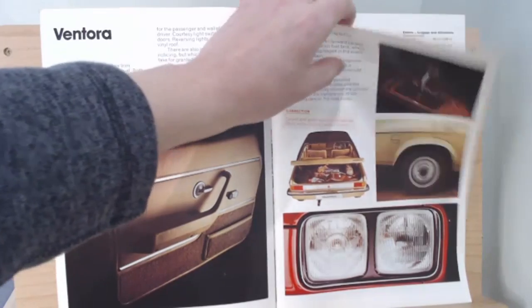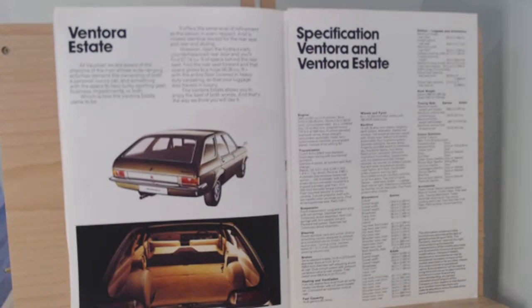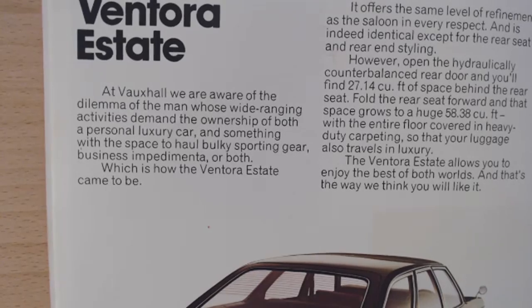It moves on to the Ventura estate. The Victor-type estate shape is particularly nice, and while it's not as practical because of the slope on the rear, there's still a lot of room, particularly when you fold those seats down. The text starts: "At Vauxhall, we are aware of the dilemma of the man whose wide-ranging activities demand the ownership of both a personal luxury car and something with the space to haul bulky sporting gear, business impedimenta, or both." So the Ventura is only for a man — and a man with problems — who needs a luxury car and somewhere to put all that bulky sports gear. That's apparently how the Ventura estate came to be.